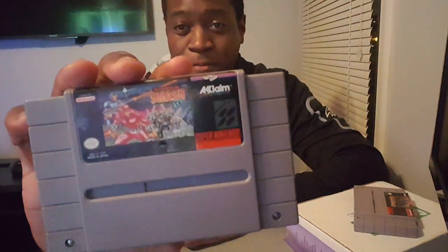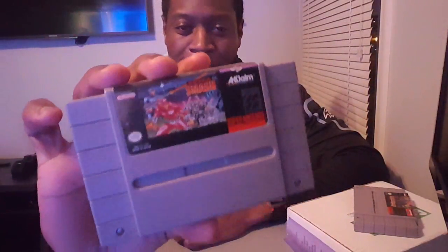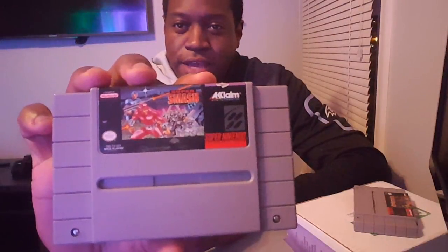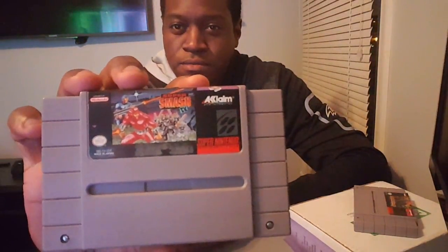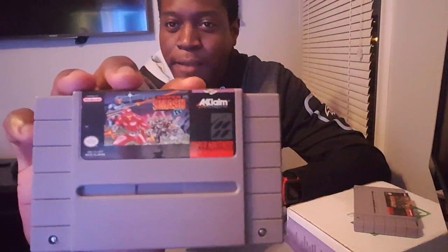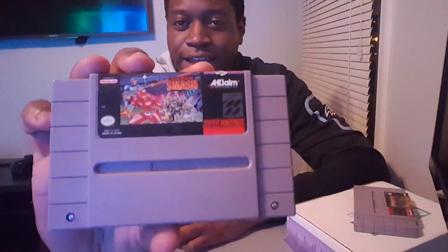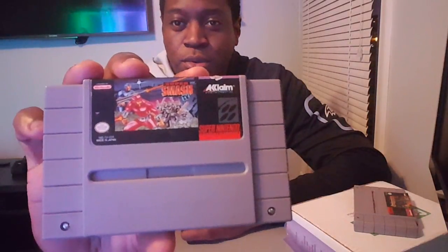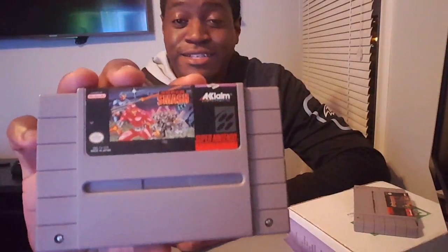Super Smash TV — this is a great game and another shooter. I wish they'd make a remake or HD version today. The premise is you're in a deadly game show — it's either you live or you die. If you survive, you kill a lot of monsters and win prizes as if it's a real game show. It's always a classic and a lot of fun, especially with two players. A lot of memories in this game.